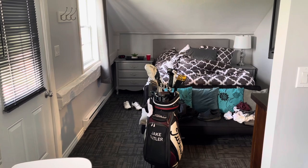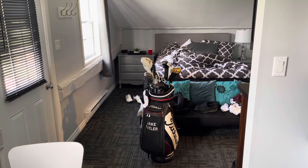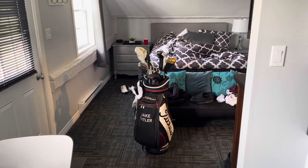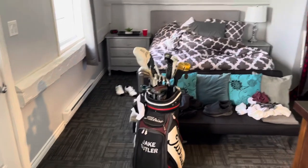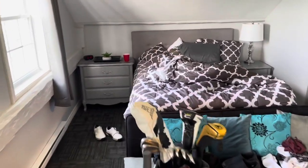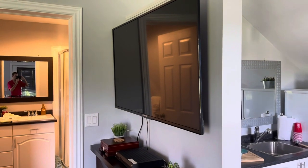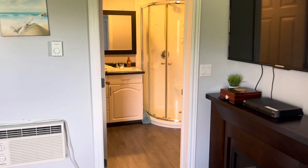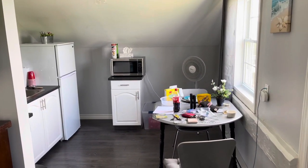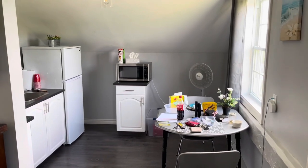I got this sweet loft right above the golf course here at Island Green Golf Club, booked for the next three days. I'm gonna play a load of golf and enjoy my trip, but first before we hit the course, here's the loft. You got the bedroom right here with a queen size bed, flat screen TV, and then your bathroom with walk-in shower right there. Turn around and there's your kitchen — a nice quaint little loft right above the golf course.